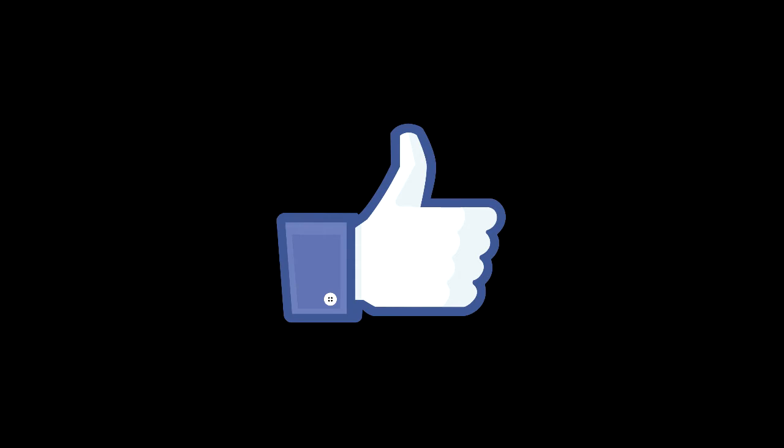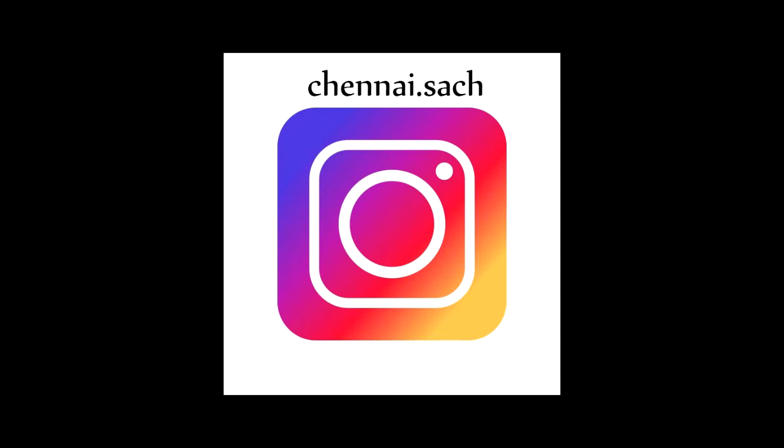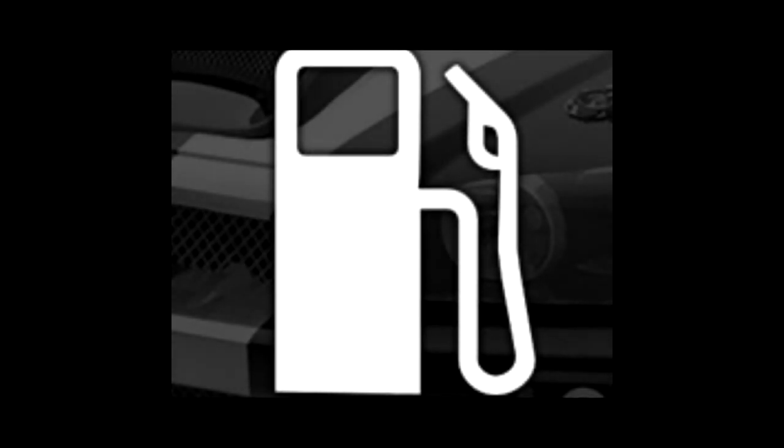Hello my dear friends, please click the like button, subscribe button, and the bell icon, and don't forget to follow me on Instagram. Today I'm going to discuss a major topic that everybody considers before buying a car — the most common question we hear before buying a car.